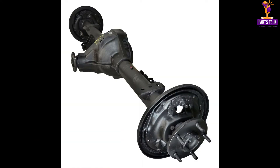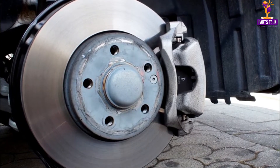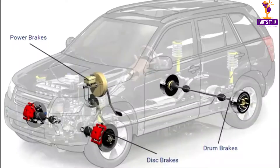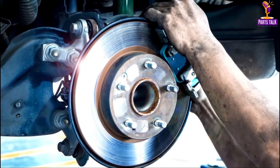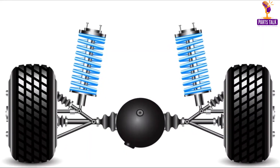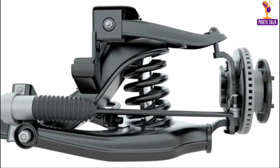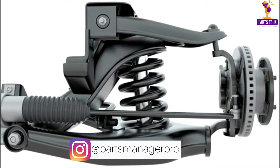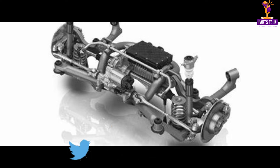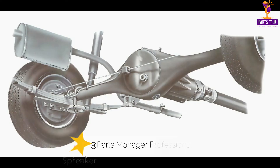The rear axle is a critical part of the car's suspension system, serving as the point at which the rear wheels are mounted. It contributes significantly to the car's stability and handling. Advances in rear axle technology have led to better traction control and improved handling characteristics. The rear suspension system also influences the car's handling and ride quality in parallel with the front suspension. It comprises various components, including shocks, coil springs, ball joints, control arms, and CV joints. These components work together to provide a smooth and comfortable ride, absorbing the bumps and irregularities of the road. Modern suspension systems use computer-controlled adaptive technology to adjust to different driving conditions, ensuring a comfortable and controlled ride.